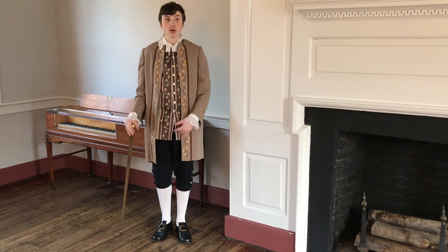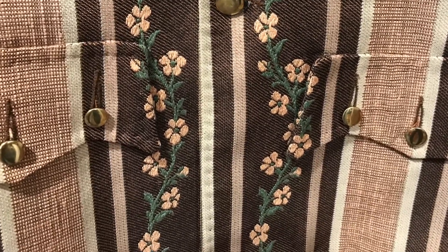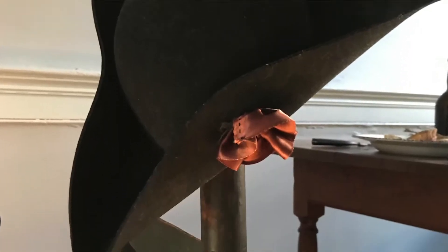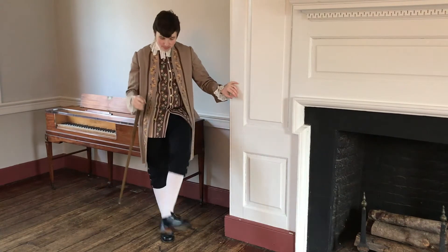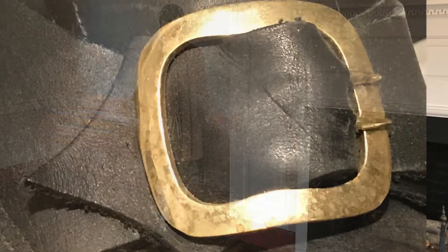Next, you move on to your waistcoat, which again goes over your shirt. And would you like this? Of course, it would never be something that's ostentatious. Next, you might wear a tricorn hat. And of course, I can't forget about your shoes. They use buckles in order to loosen or tighten your shoes.